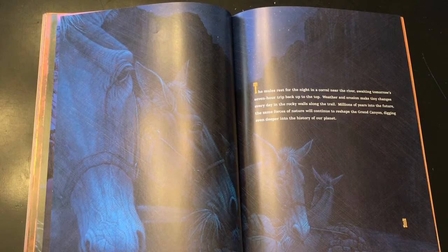Weather and erosion make tiny changes every day in the rocky walls along the trail. Millions of years into the future, the same forces of nature will continue to reshape the Grand Canyon, digging even deeper into the history of our planet.